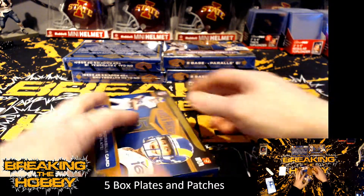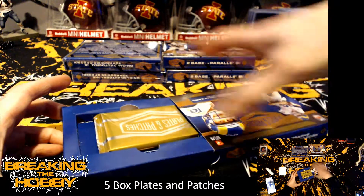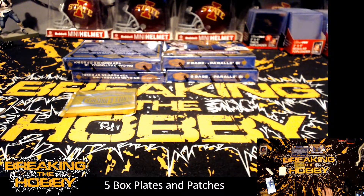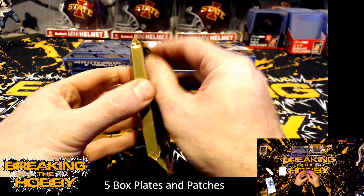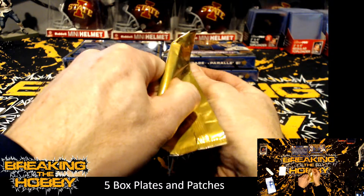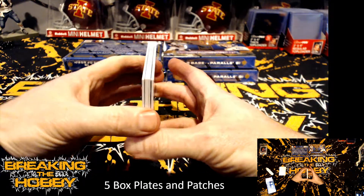I've actually been busy most of the day today between work and then getting done with work and basically going straight to basketball tonight. Let me see if I can figure out how they got these things set up here.